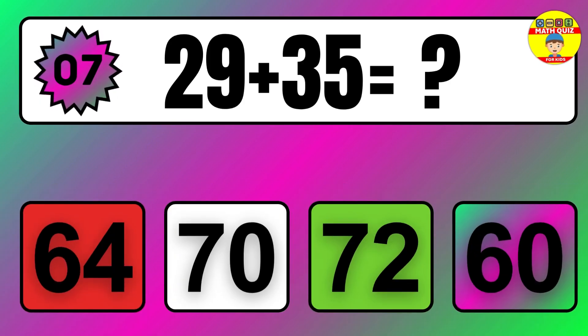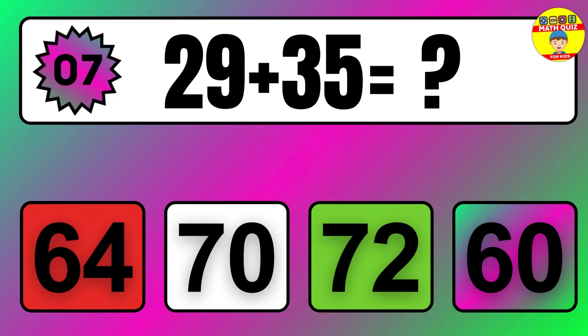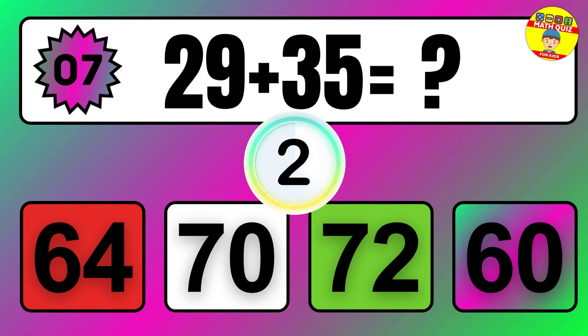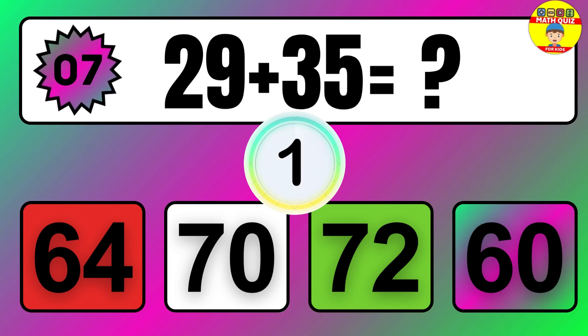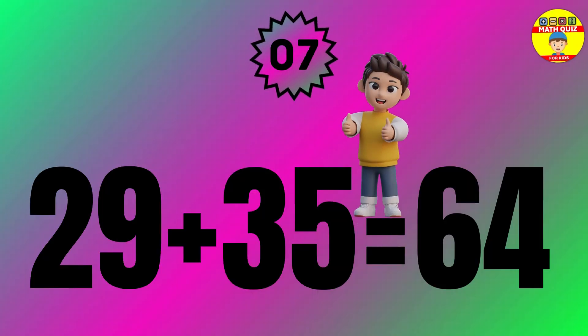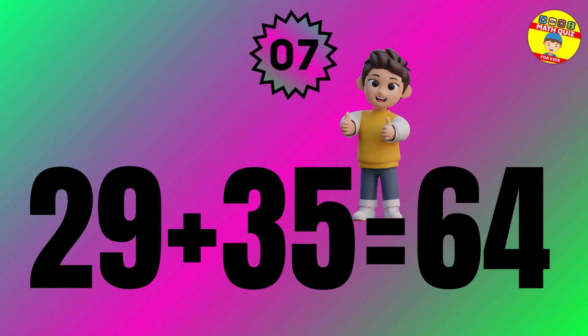Question 7. 35 plus 12 equals what? So the answer is 35 plus 12 equals 47.